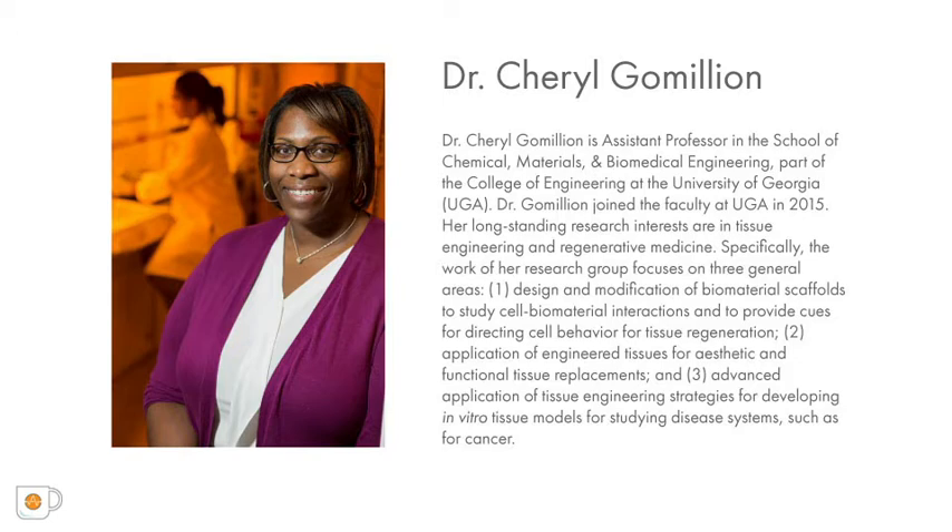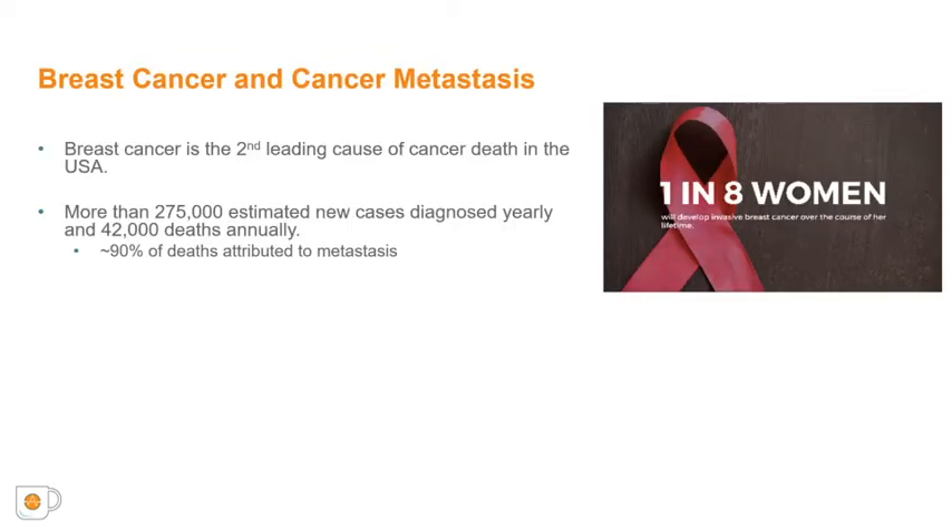Thank you for the introduction. The work presented today focuses on evaluating a potential option for treatment of breast cancer, which remains the most commonly diagnosed cancer in women and the second leading cause of cancer-related deaths in the United States.